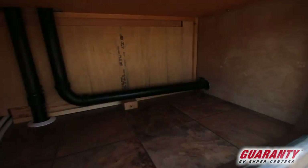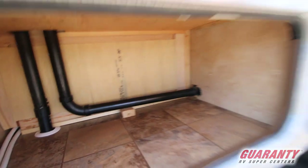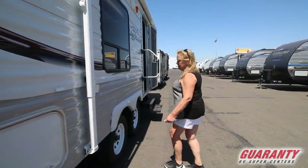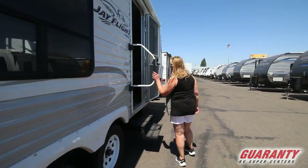I want you to kind of look in there, because look how clean that is. This thing has been well maintained. Whoever had it loved it, took care of it. So we'll go on in here.